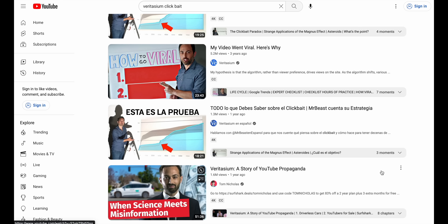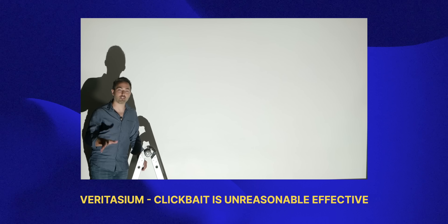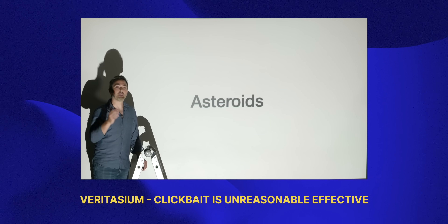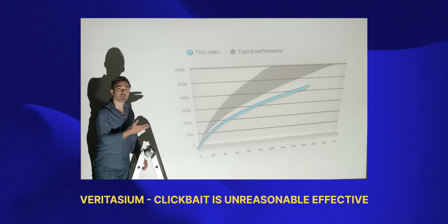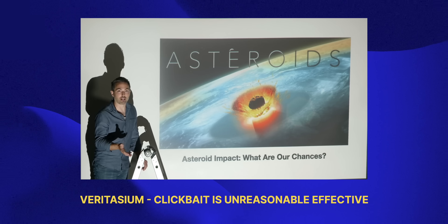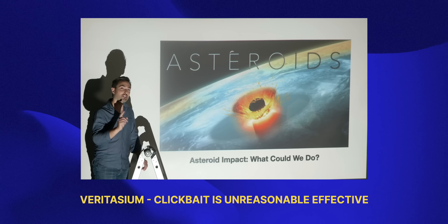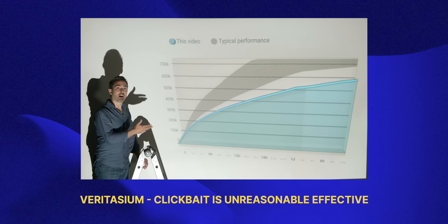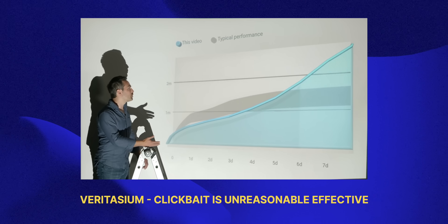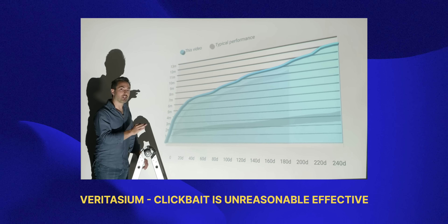After you pick your niche, you really need to learn how to package your ideas. Veritasium actually does a phenomenal job of explaining this in his video 'Clickbait is Unreasonably Effective.' He made a video about asteroids called 'Asteroids: Earth's Biggest Threat,' but performance was well below average. He tried different titles and thumbnails, but none got much traction. Then on day three, he changed it to 'These Are the Asteroids to Worry About,' and immediately the video started doing better — shooting up to his best performing video, now at 14 million views. Nothing about the video changed, just that one image and 38 characters.